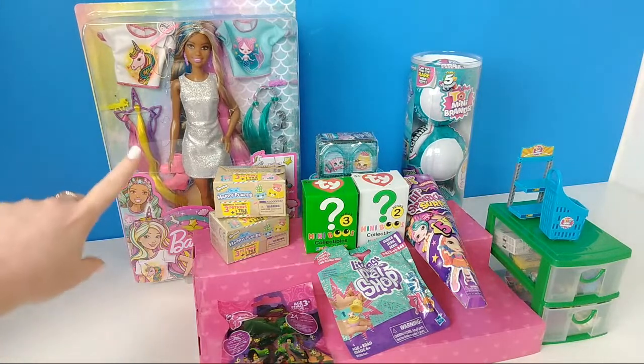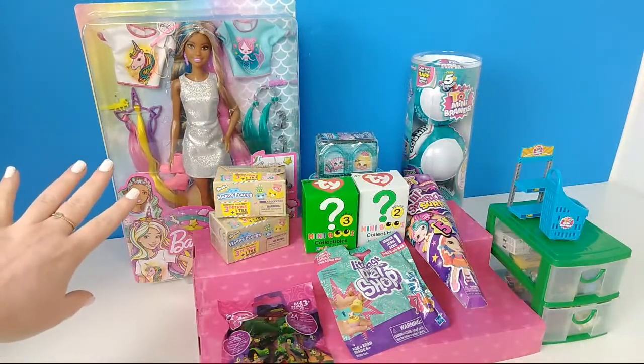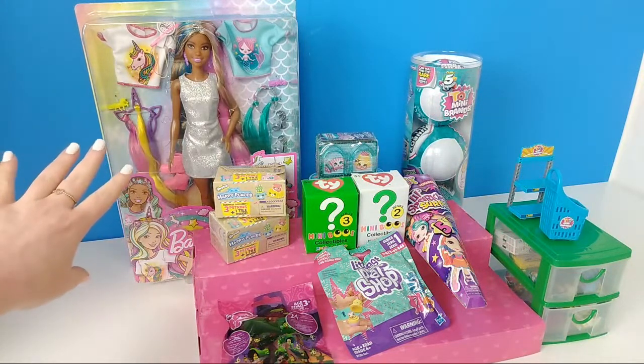This Barbie right here I have been looking for, and she was finally on Amazon for like $12. I just thought she was so beautiful.